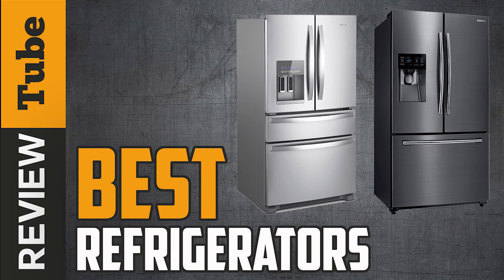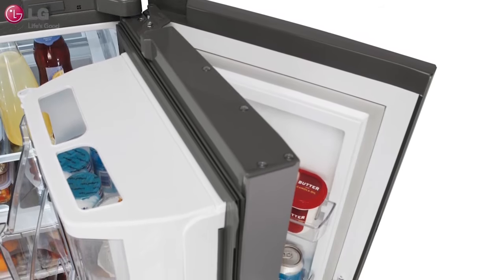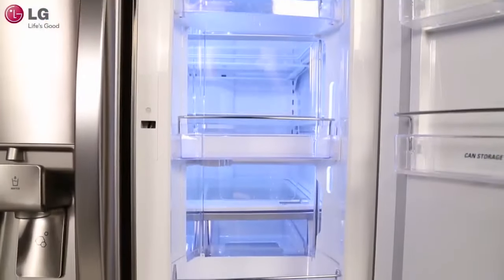Best Refrigerators. Buying a new refrigerator is a big decision. Not only is the refrigerator a centerpiece among your appliances, it's also a gathering place for preparing family meals.